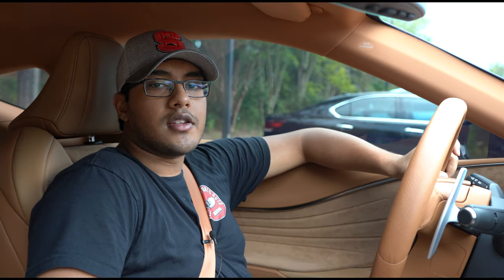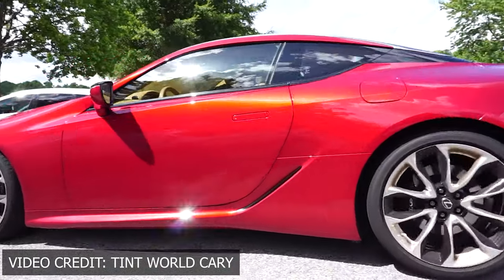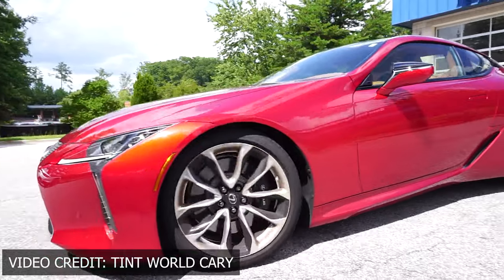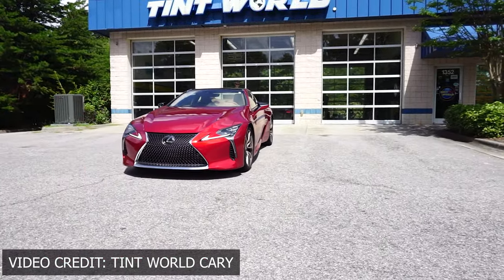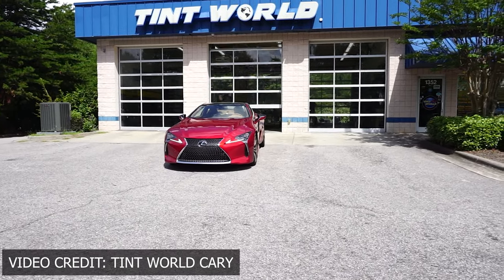Welcome back to Exhaust Sports Auto. My name is Kevin, and we are here to talk about the little procedure I got done to this vehicle. I got a full front PPF done to the 2020 LC, as well as ceramic coating, all-around tint, and all that good stuff.